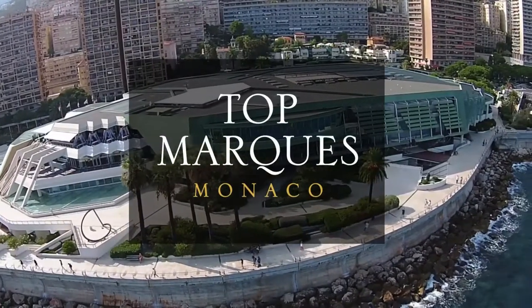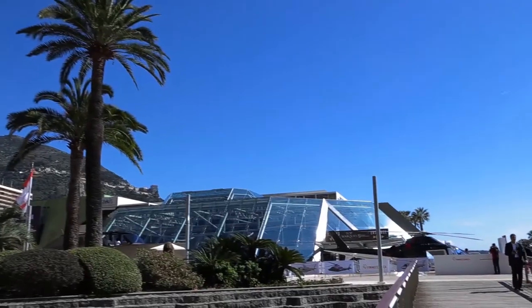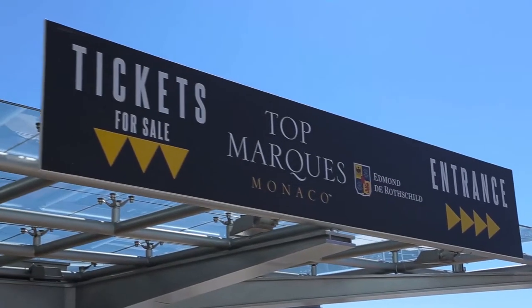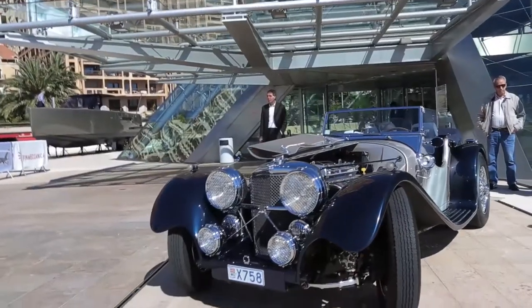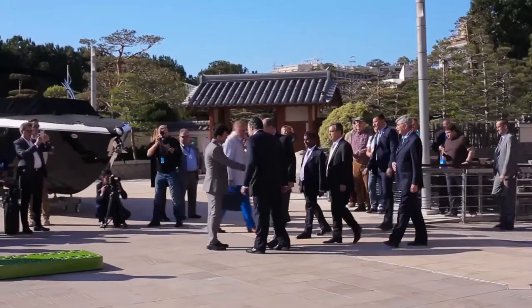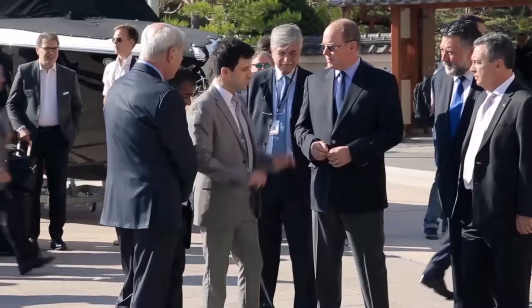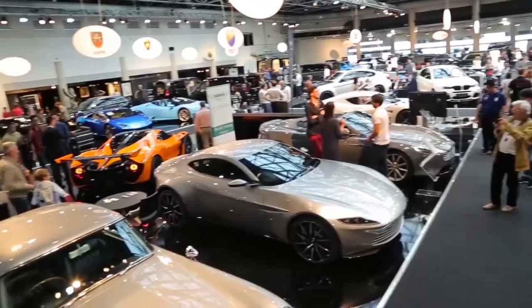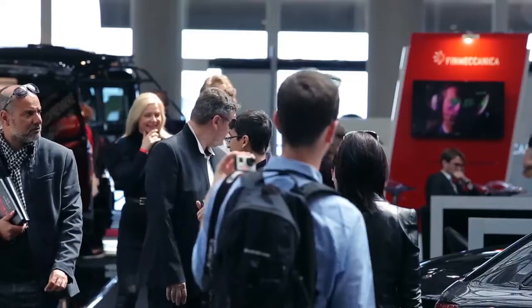Top Marks Monaco is the most exclusive supercar show in the world. The 13th edition takes place traditionally in the heart of the Mediterranean capital of luxury, in Monaco's Grimaldi Forum. The international exhibition also showcases technology under the high patronage of His Serene Highness Prince Albert II of Monaco. More than 200 exhibitors are gathering together for an anticipated audience of 40,000 attendees.